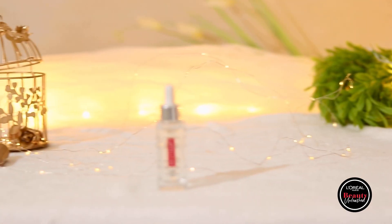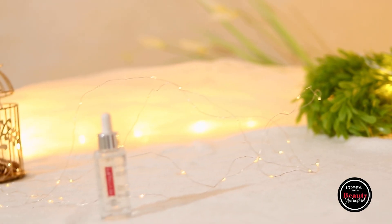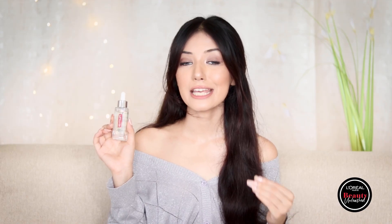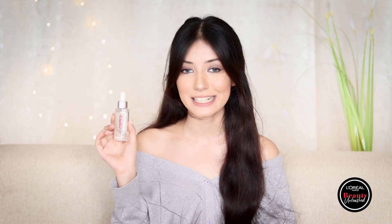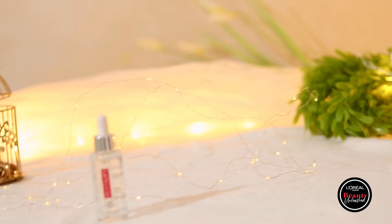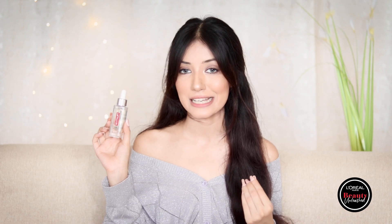Now let's talk about the Layapair 1.5% hyaluronic acid serum. It has the right amount of concentrated hyaluronic acid at 1.5% and increases skin radiance by 42%. It's also very lightweight with no alcohol, paraben, fragrance, or color. A hyaluronic acid molecule can hold up to a thousand times its own weight in water, which is why it's known as a moisture magnet and is responsible for maintaining moisture in our skin.